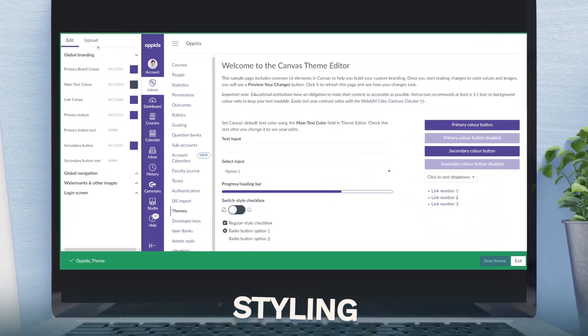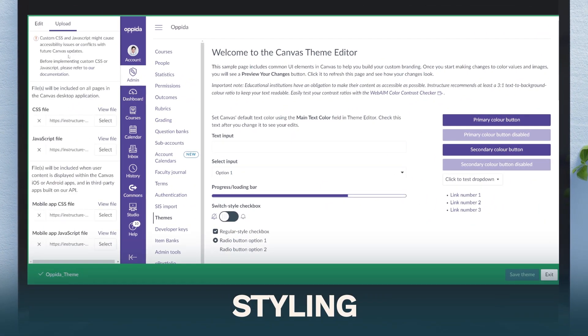Number two: styling. To create an amazing student experience, or SX, in Canvas, you will need to know some CSS and HTML, as it can be very bland without customization.